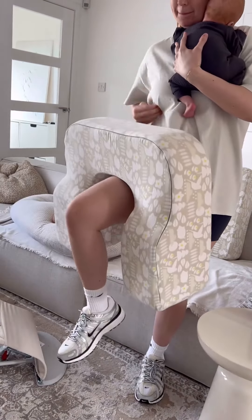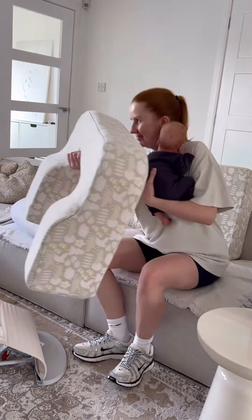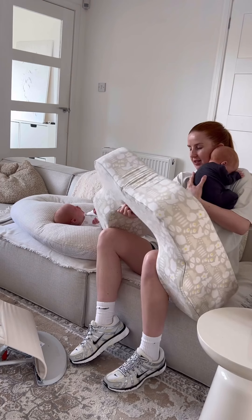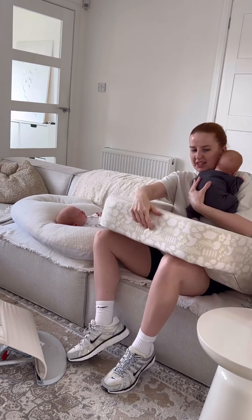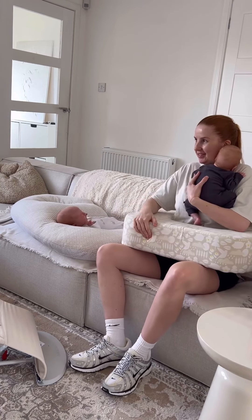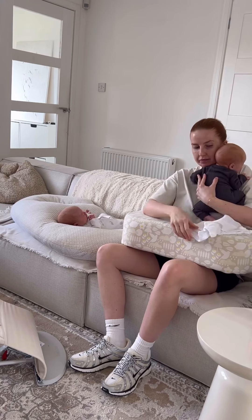This is a pillow called the Peanut and Piglet pillow, which was designed by some twin parents. It is amazing. If you can get the positioning right, it's really good — it's supportive. You do have to be careful now the boys are getting a bit bigger. They're a bit more squirmy, kind of moving about, so I have to hold on to them a bit more.